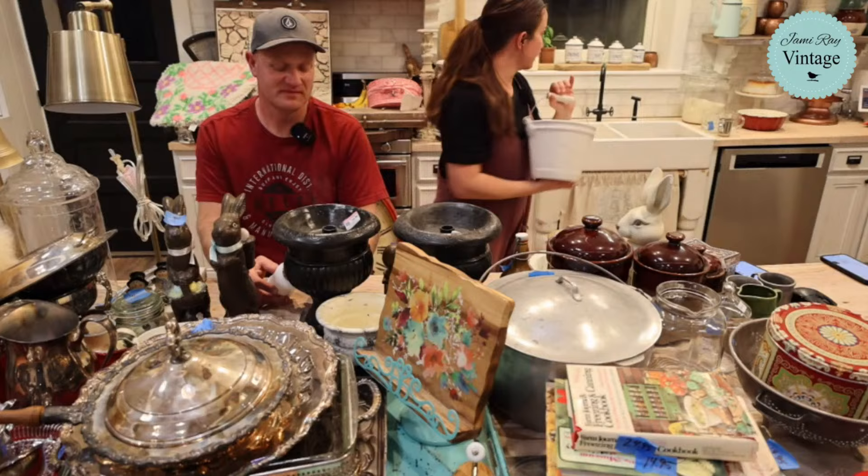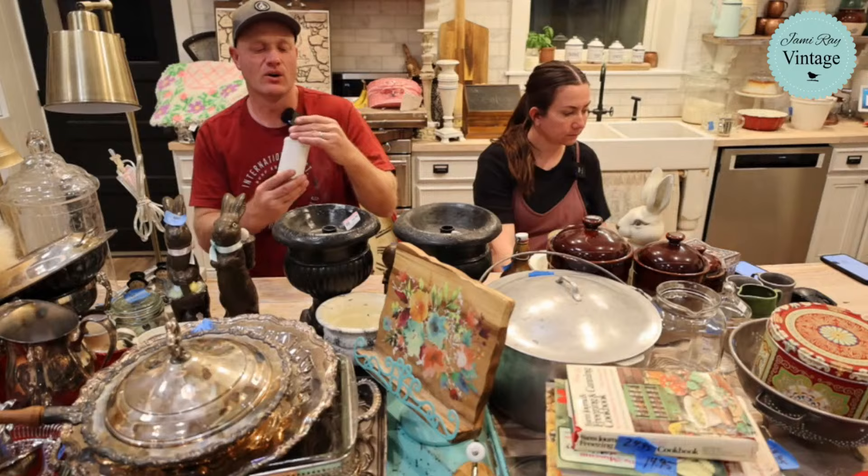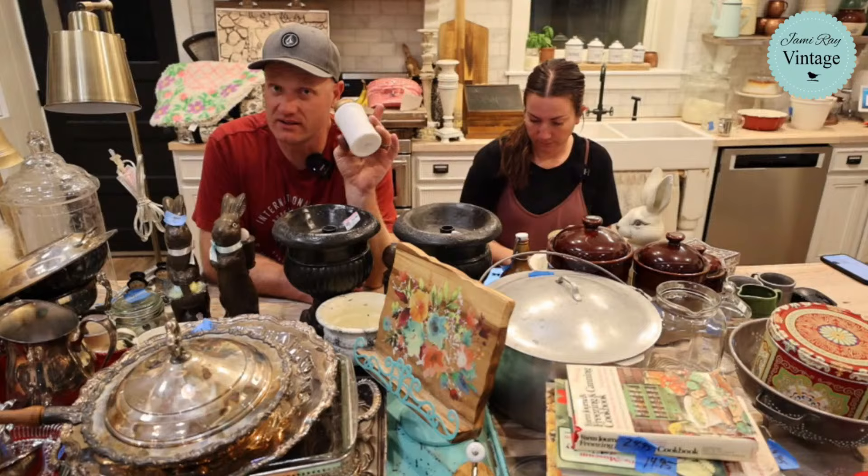This little apothecary medicine jar is milk glass — someone has painted the lid gold. I don't hate it; I'm going to leave it gold. It's going to be 6.95 and it was a dollar at the Deseret Industries.